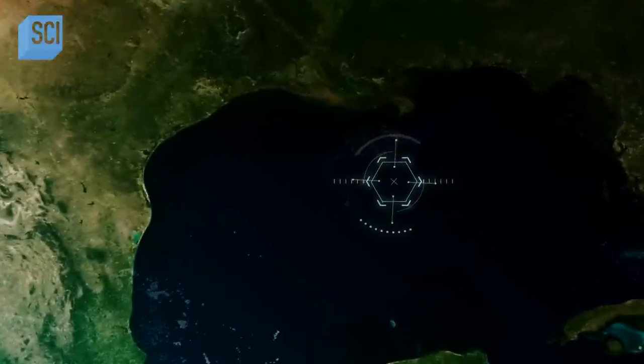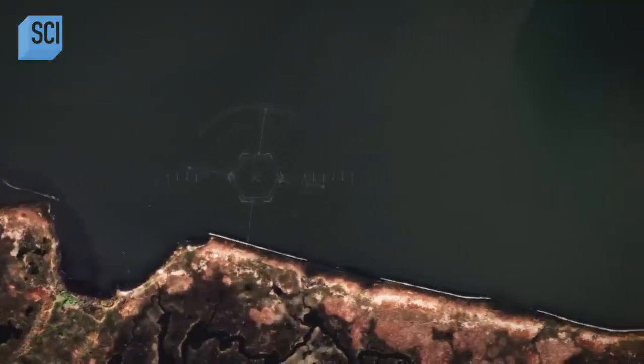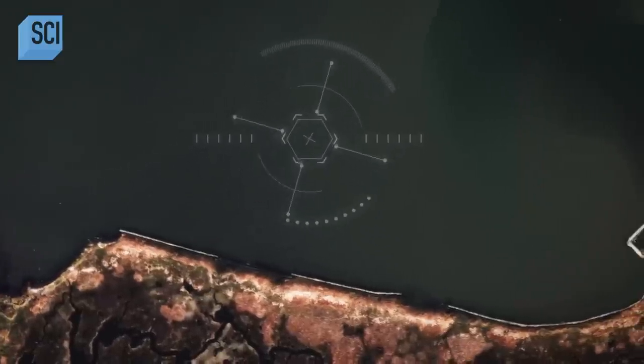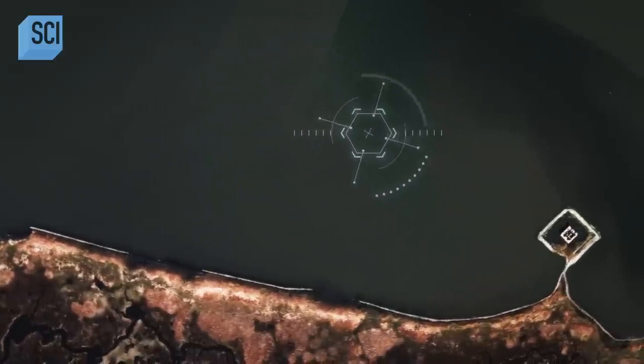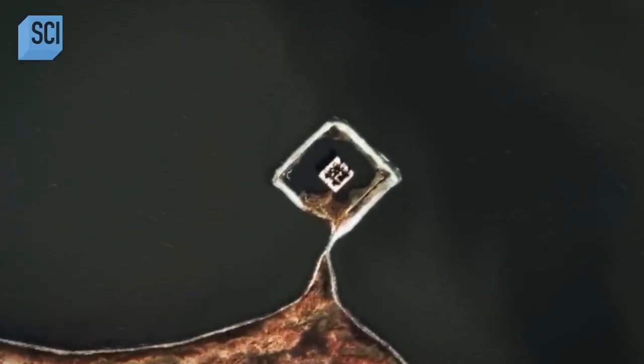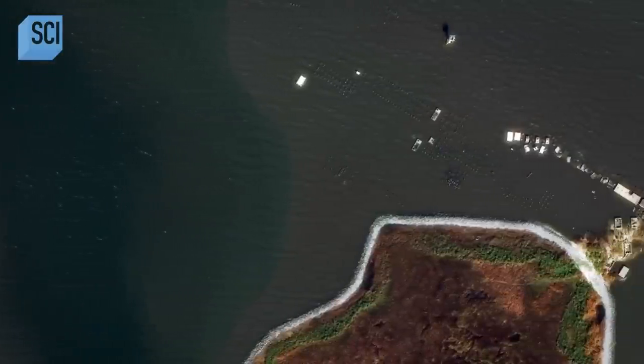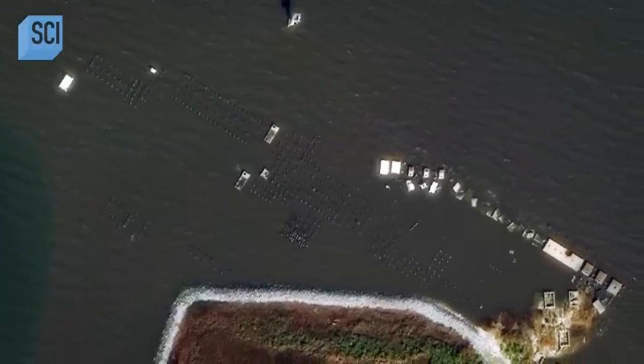Yet despite this, a satellite image taken on January 10, 2019, has uncovered mysterious evidence of human activity in these swamps. Looking at the image, I'm seeing two different structures here. To the right, there's sort of a string of boxes or blocks.